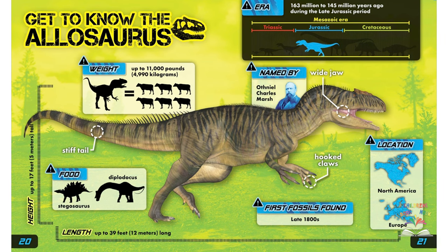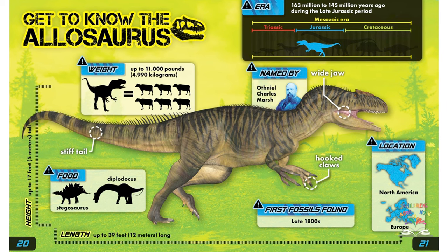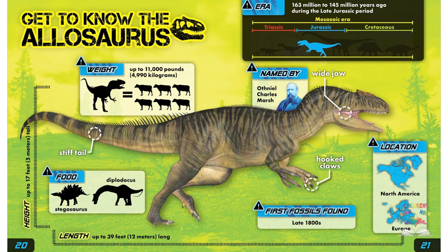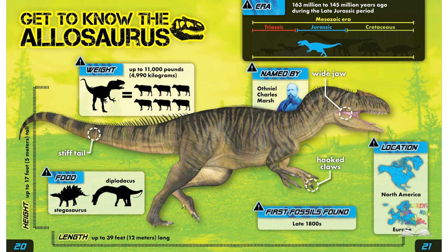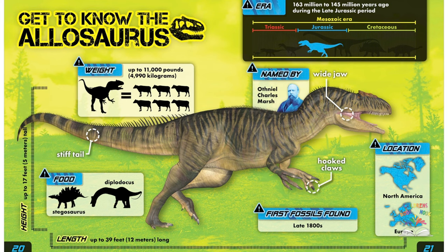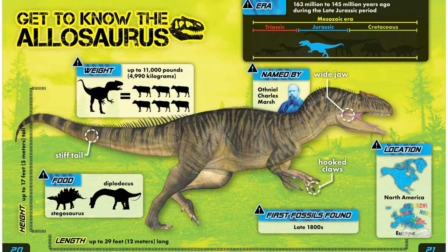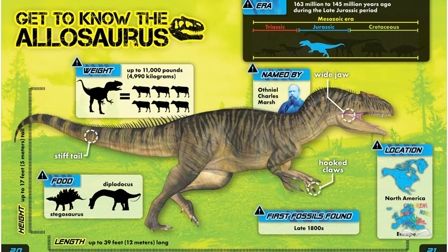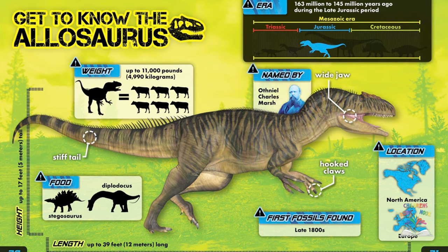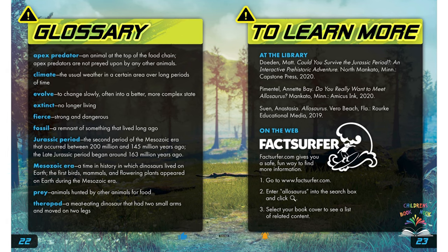Get to know the allosaurus: the allosaurus lived 163 million to 145 million years ago during the late Jurassic period, across what is now North America and Europe. It had a wide jaw, stiff tail, and hooked claws. It weighed up to 11,000 pounds or 4,990 kilograms, was up to 17 feet or 5 meters tall, and up to 39 feet or 12 meters long. It was named by Othniel Charles Marsh in the late 1800s and fed on diplodocus and stegosaurus.